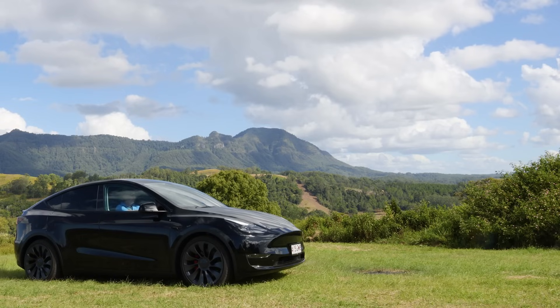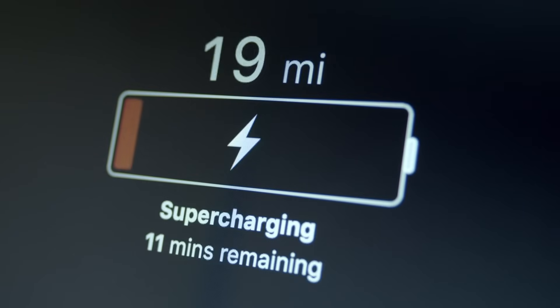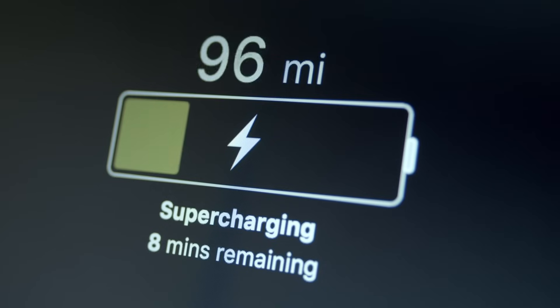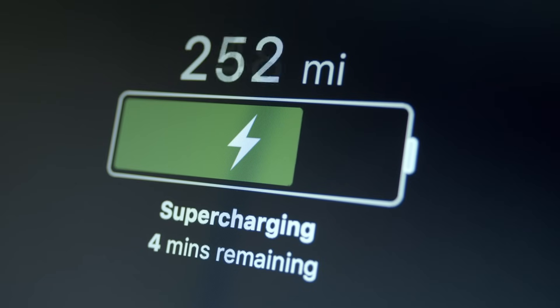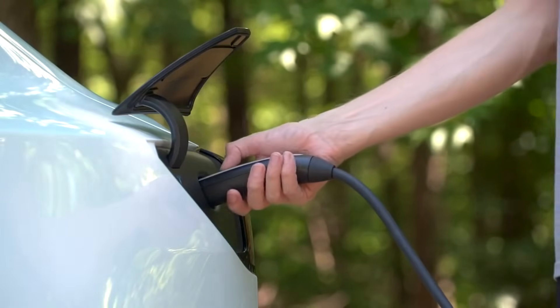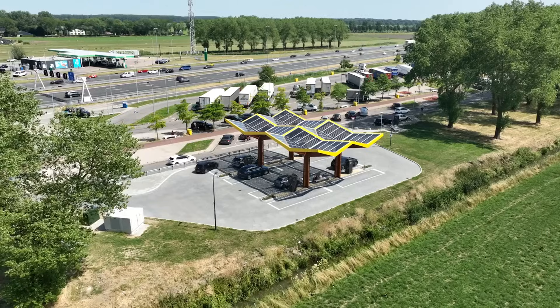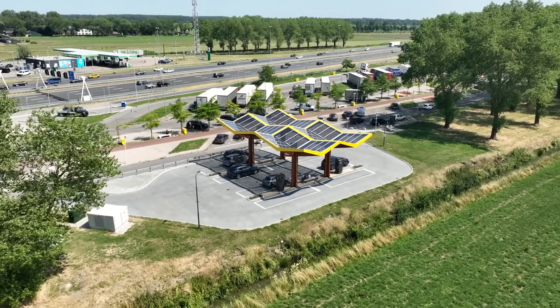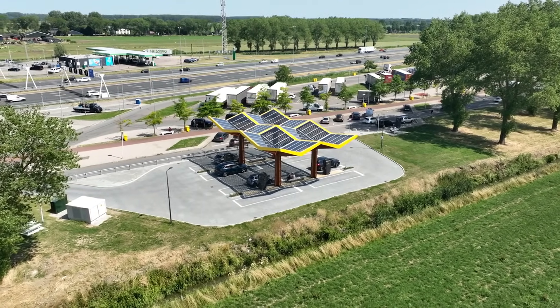But is there a range revolution on the horizon? Initial rumors suggest the standard range Juniper Model Y could achieve a staggering 250 kW or even 350 kW charging speed. This would be a game-changer, potentially redefining electric vehicle charging as we know it. Imagine topping up your battery in mere minutes — road trips might never be the same.